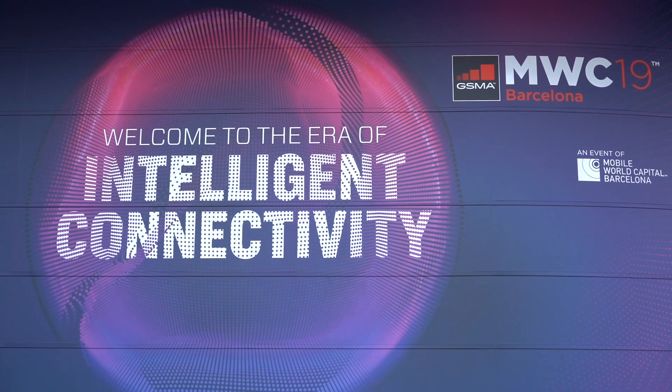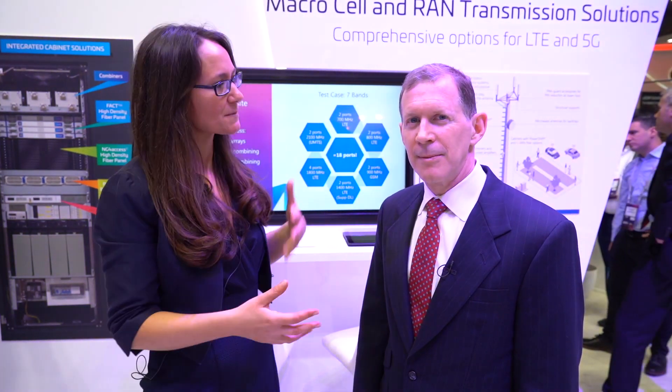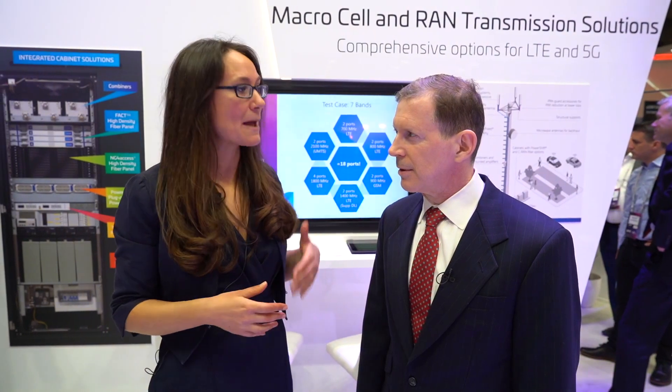We're here at Mobile World Congress 2019 and I've been speaking to Marty about 5G. Customers are coming and asking how they can prepare and beef up their LTE networks. What are you hearing, Marty?